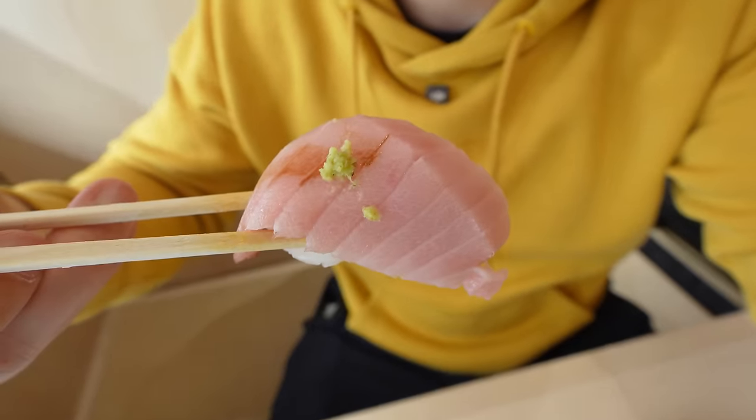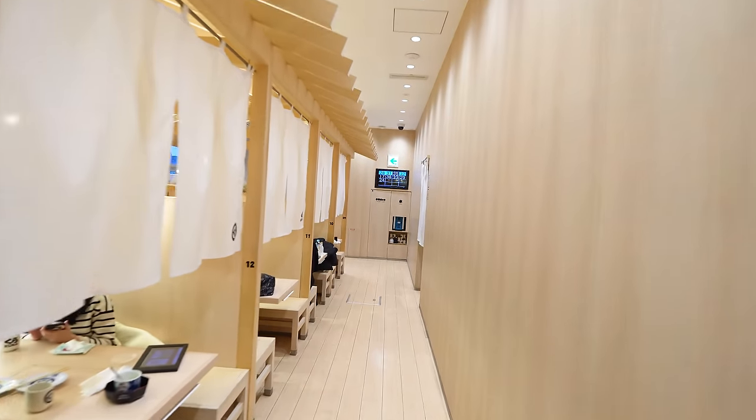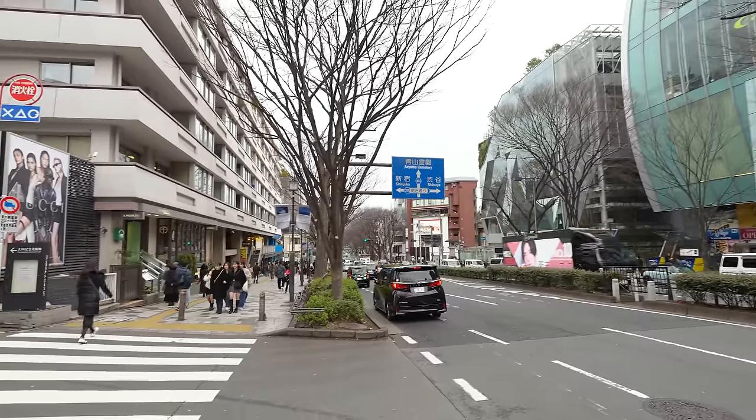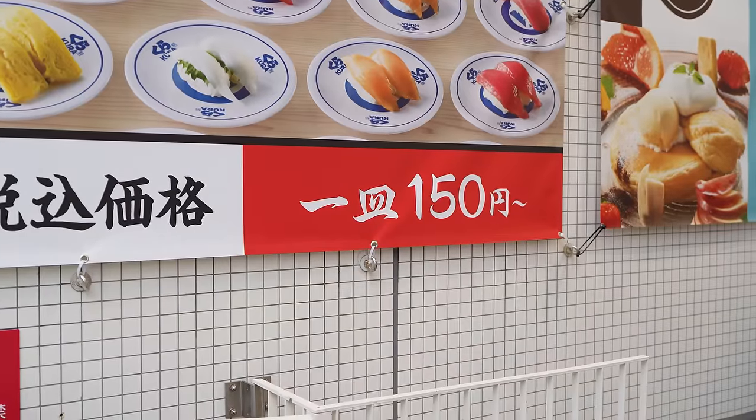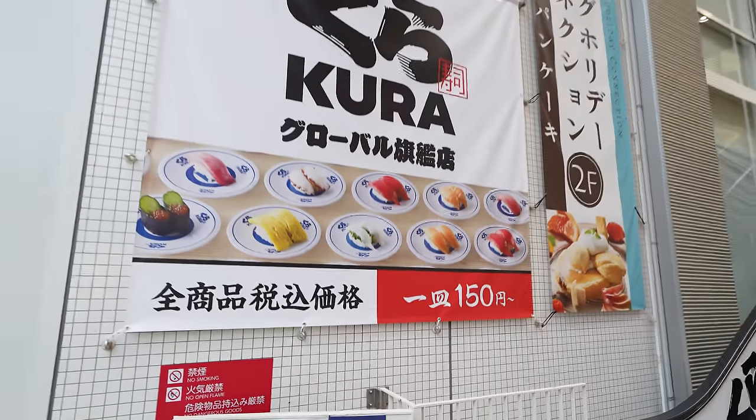So how good are the sushi in these conveyor belt sushi restaurants, and what's it like to visit one? Watch this video and find out. If you're looking for affordable sushi in Japan, it usually doesn't get more affordable than going to a conveyor belt sushi place. There are several conveyor belt sushi franchises that are very popular, and today I'll be going to one of them called Kura Sushi. It even says 150 yen per item, which is just over a dollar. Let's go get some real food for a dollar.